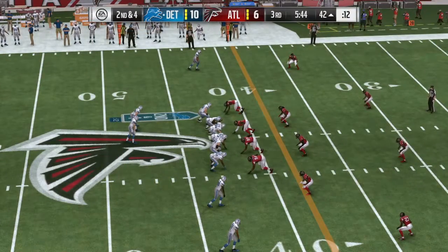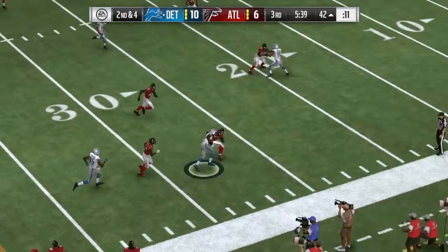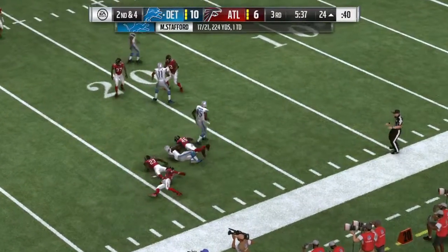I agree totally. It's not just end-of-half situations that you worry about the clock — it's throughout the game. And with a lead, stay in bounds. Make them fight harder to try and catch you.